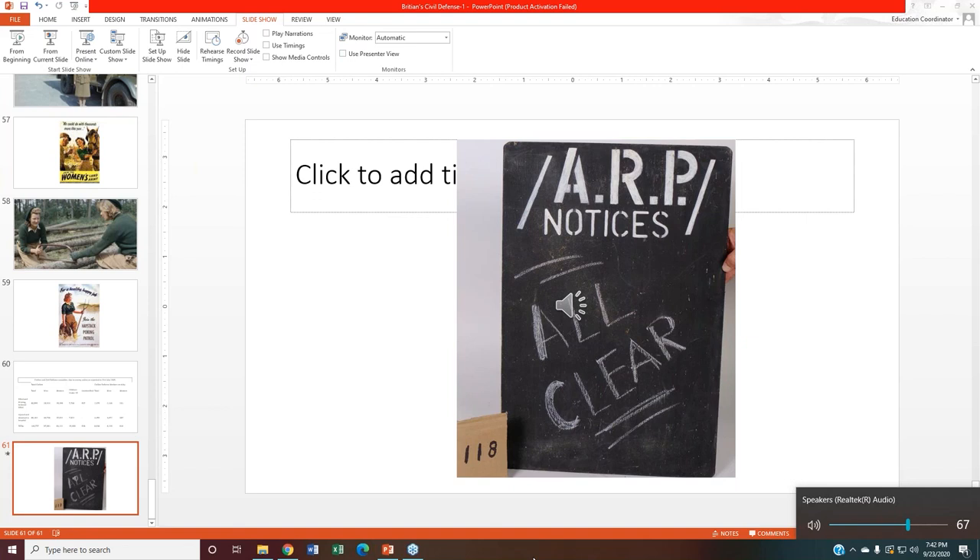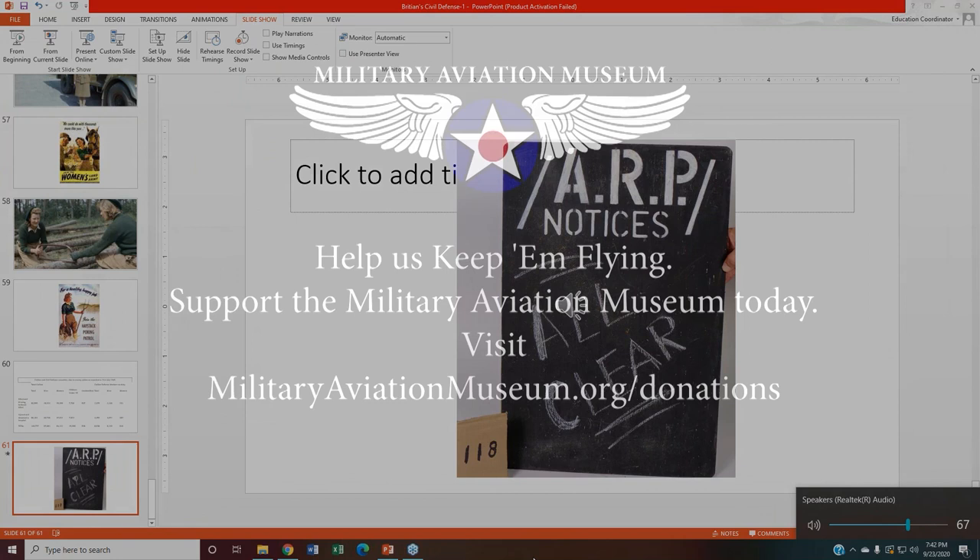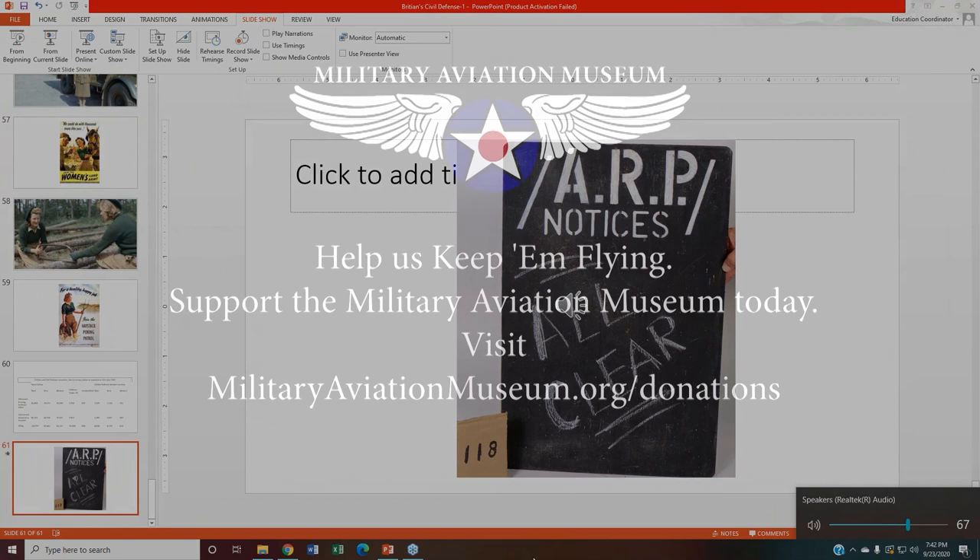That seems to conclude the questions we have for today. I just want to thank you for giving a wonderful presentation, and I also want to thank everybody for attending this evening's webinar. Thank you so much, Steve and everyone. I hope you all have a very enjoyable rest of your evening. Good night.